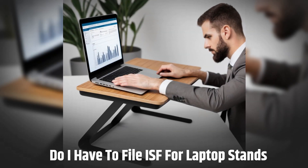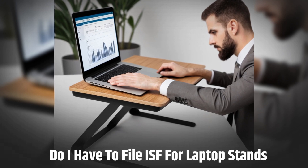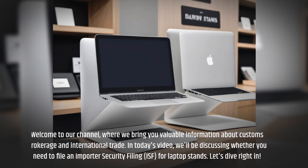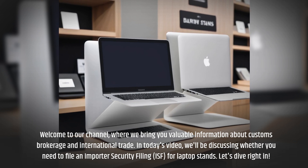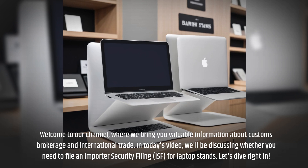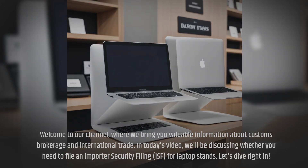Do I have to file ISF for laptop stands? Welcome to our channel, where we bring you valuable information about customs brokerage and international trade. In today's video, we'll be discussing whether you need to file an Importer Security Filing, ISF, for laptop stands. Let's dive right in.